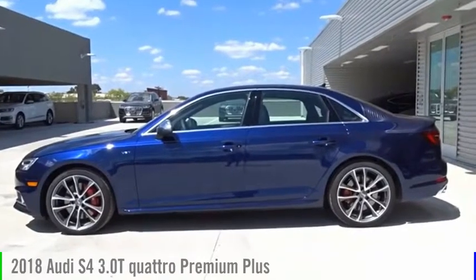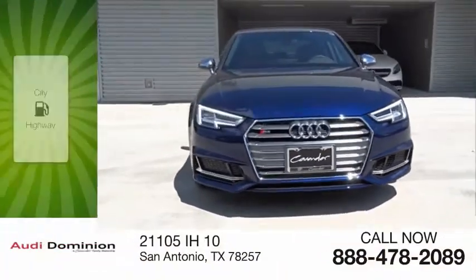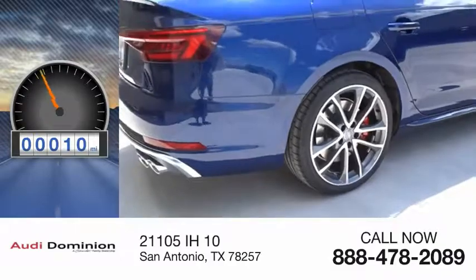We are pleased to show you the 2018 S4. This vehicle is powered by an all-wheel drive, six-cylinder, 3.0 liter engine. Great fuel efficiency saves you money by requiring fewer trips to the gas station. This vehicle has less than 100 miles.